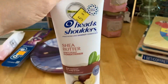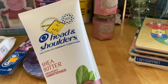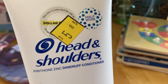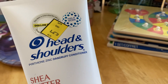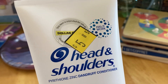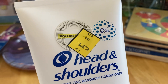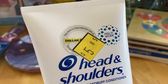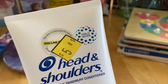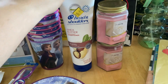I'm just going to donate the Head and Shoulders. It's Head and Shoulders conditioner — regular price was $5.85, rang up at $2.92. I had a dollar off coupon in the Dollar General app, and after coupons and everything I paid 75 cents for this. This is going in my donate-to-the-food-pantry bag.